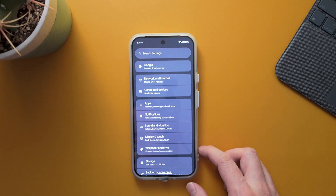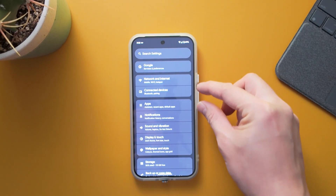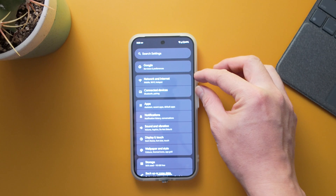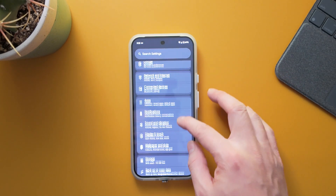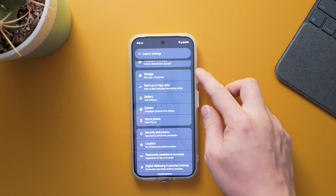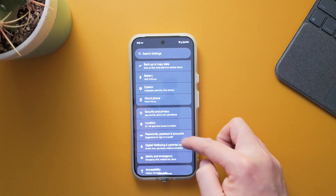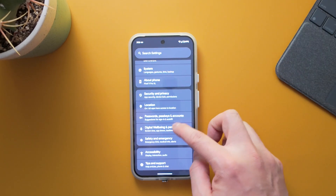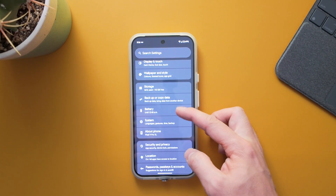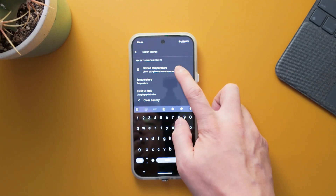In the Settings, Google has updated the list to be grouped into categories. There's a Google section at the top, then Connections for network and connected devices, Apps for app-related settings, System for storage, battery, and about-phone info, and Security for passwords and emergency settings. This layout makes it easier to find things, and the search settings bar is still at the top.